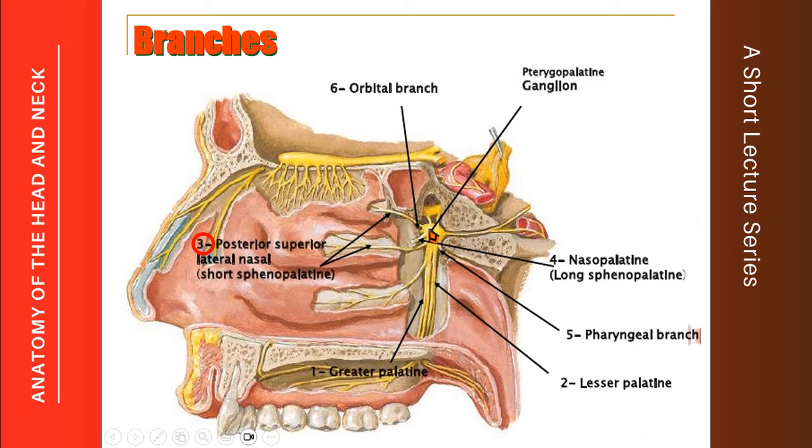The sphenopalatine nerves pass to the nasal cavity through the sphenopalatine foramen. The short sphenopalatine nerve supplies the mucous membrane of the nasal cavity over the superior and middle conchae. The long sphenopalatine nerve, also called the nasopalatine nerve, traverses a long path to exit from the incisive canal and also supplies the mucous membrane of that region. Additionally, the pharyngeal branch passes backwards through the pharyngeal canal into the nasopharynx, and the orbital branches are distributed to the orbit.